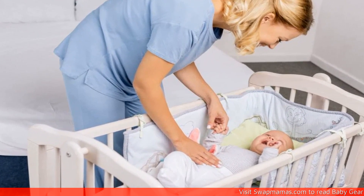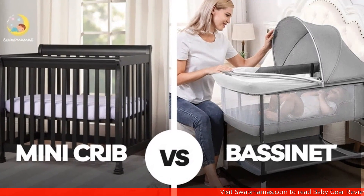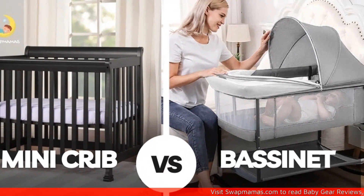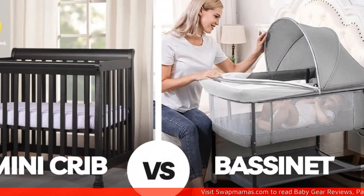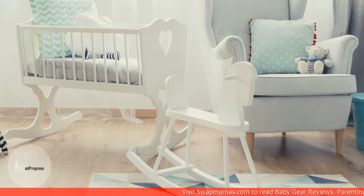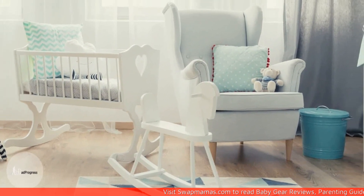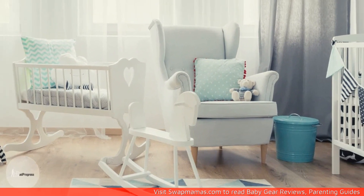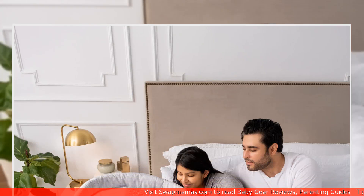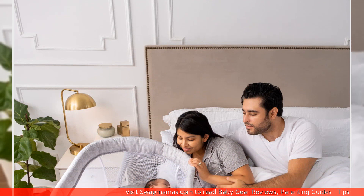Both mini cribs and bassinets are portable, making them great options for travel or for use in different rooms of the house. When it comes to the pros and cons of each, mini cribs are a great choice for parents who want a long-term sleeping solution for their baby. They are sturdy, durable, and can be used for up to two years. However, they are more expensive and less portable than bassinets. Bassinets are more affordable and portable, but are only suitable for young babies and have a shorter lifespan.